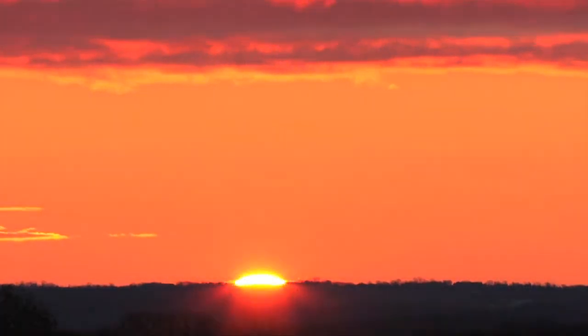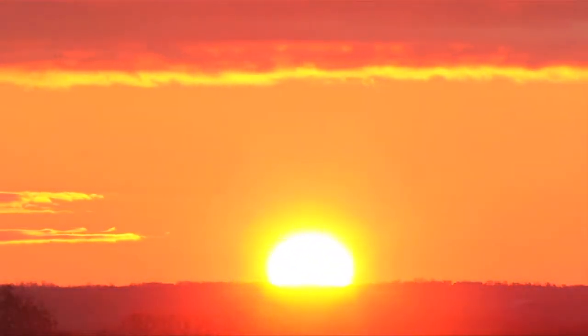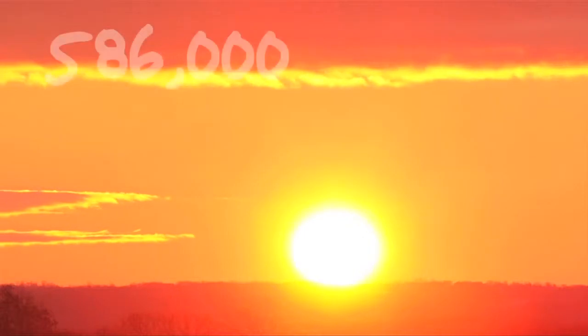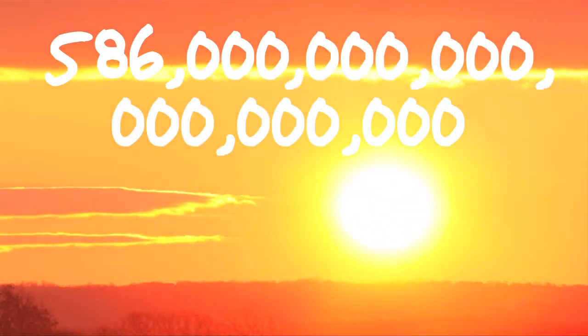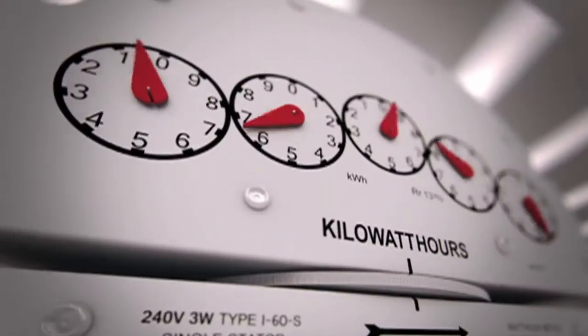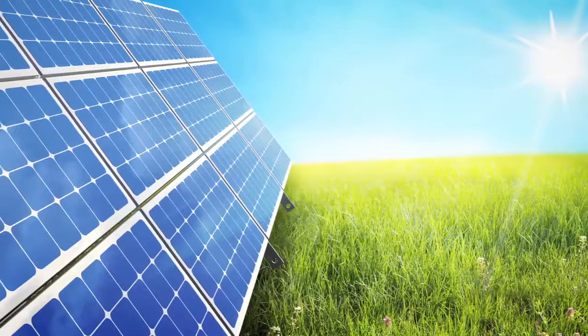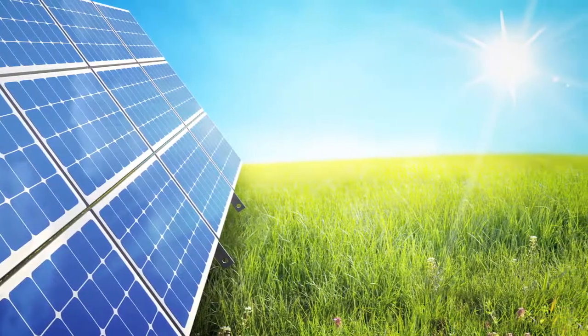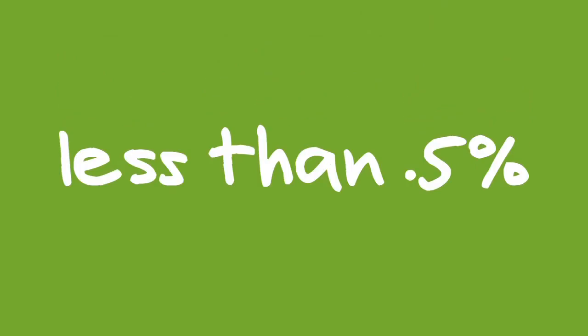According to a Department of Energy report, accessible solar energy in the U.S. amounts to over 586,000 quadrillion BTUs every year. That's enough to meet our current power demands more than five times over. And yet, in 2007, solar power captured represented less than half of a percent of accessible sunlight. Wouldn't you agree that we're looking at a missed opportunity?